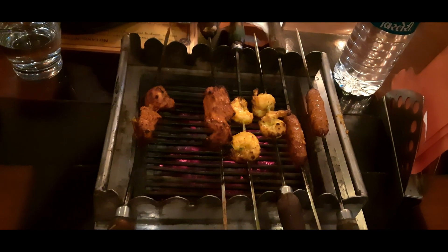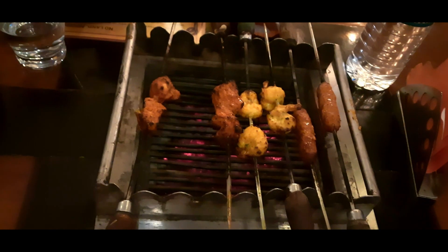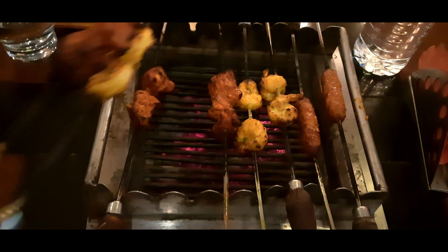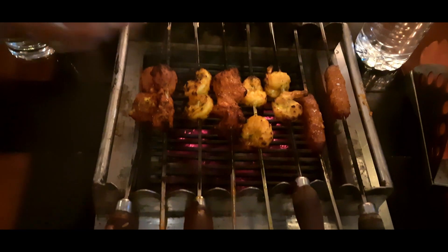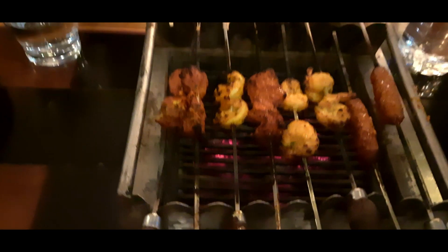The veg items are available in the non-veg buffet too, so you can order them as well. They give you a complimentary drink of your choice — I ordered a simple Coke, but you can order mojito, masala Coke, and they have many options; you can choose any one of them.